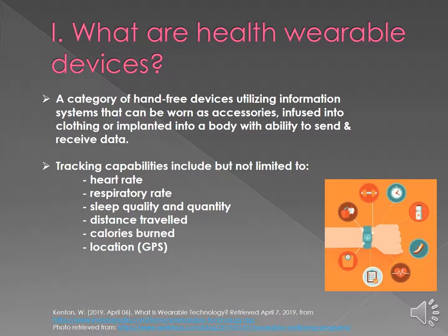Some tracking capabilities that fitness wearable and health devices include are heart rate, respiratory rate, blood pressure, sleep quality and quantity, distance traveled whether walking, running, biking, or swimming, as well as calories burned, and location via global positioning system.